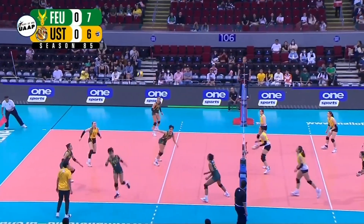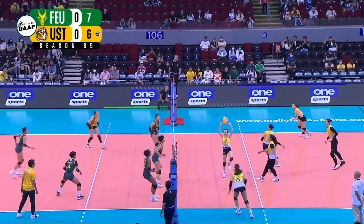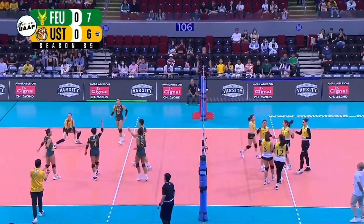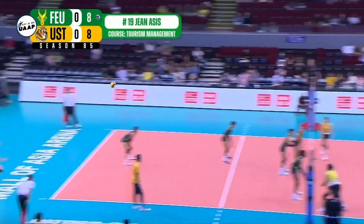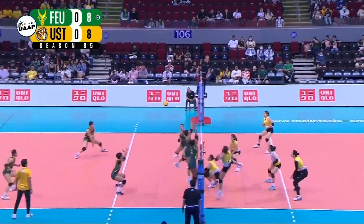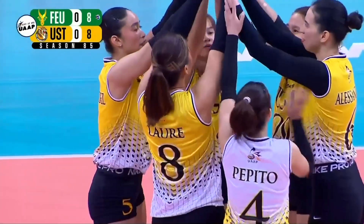USD goes to Aya Laure. Ubaldo goes again to Asis, tipping it over — popped up there by Hernandez. Laure going cross court and finds the line there. Very classic way of playing volleyball here. Laure going off the block — easy conversion for USD.